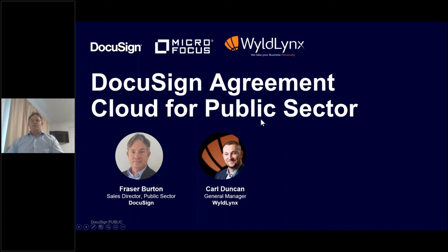Thanks, everyone. For today's agenda, we're going to look at the DocuSign Agreement Cloud for public sector. We'll then bring everything together on how DocuSign and MicroFocus can work together, and what WildLynx have pulled together to help that integration and make it a seamless process end to end. We'll run through a customer success story, then open up to Q&A and point you towards some key resources.